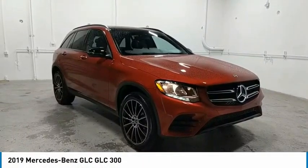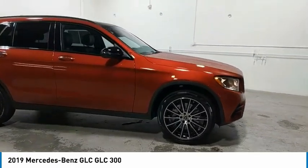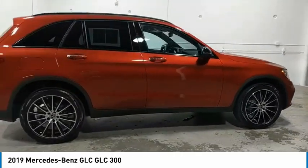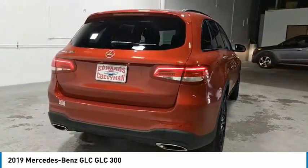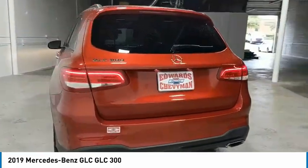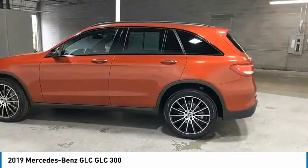Stop by and take a look at the 2019 GLC. The Mercedes-Benz GLC sets the bar for the luxury SUV — a midsize SUV that's all lean muscle and has a roomy new cabin full of style and substance. Here are some of this vehicle's great options.